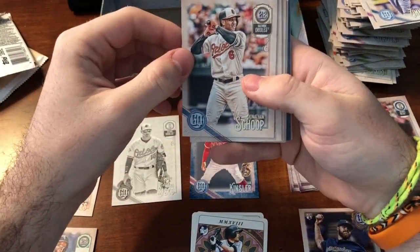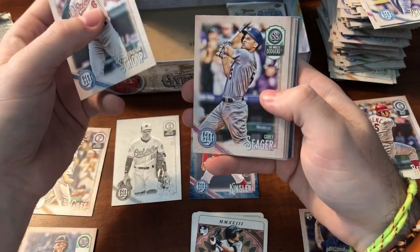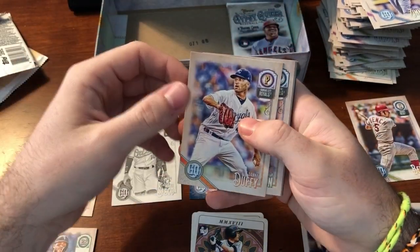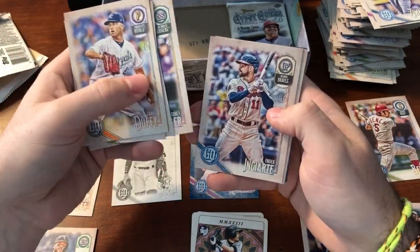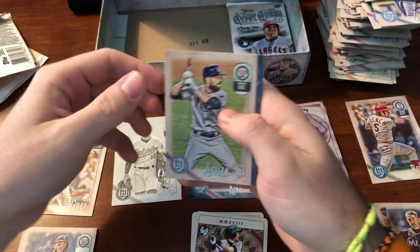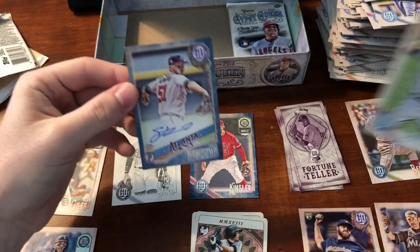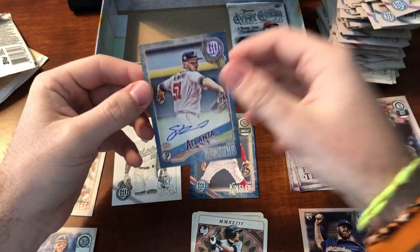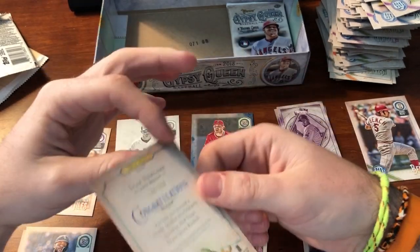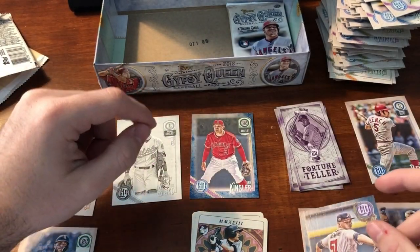There's something blue — that's got to be an auto because it's facing forward. Come on, Otani. Duffy, Britton, Scope, Seeger, Carlos Correa. Sean Newcomb — blue, Indigo, numbered to 150, 148 out of 150. Not bad. He's going to be a good pitcher, I think — better than the Brandon Woodruff. Don't really know much about Brandon Woodruff.